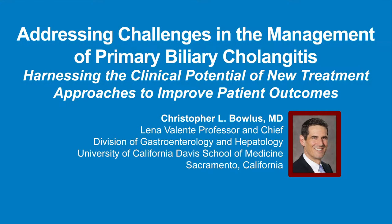The following podcast is part of a certified educational activity titled Addressing Challenges in the Management of Primary Biliary Cholangitis: Harnessing the Clinical Potential of New Treatment Approaches to Improve Patient Outcomes. Access the entire activity and complete the post-test at peerview.com/PST860. Downloadable slides and practice aids are also available.